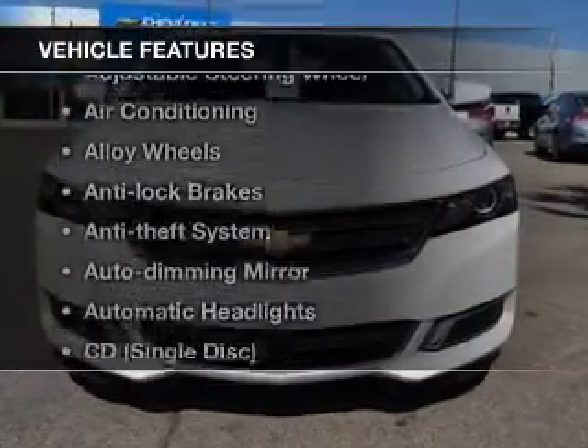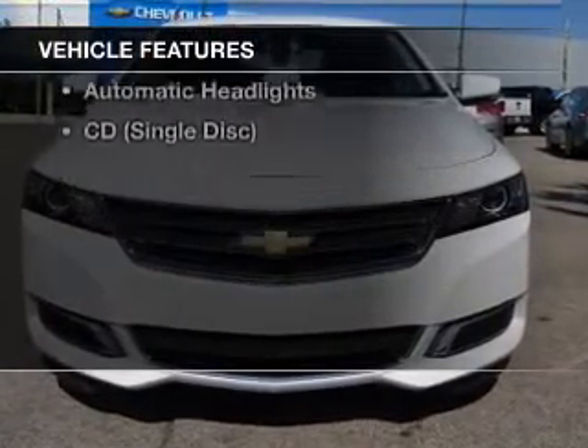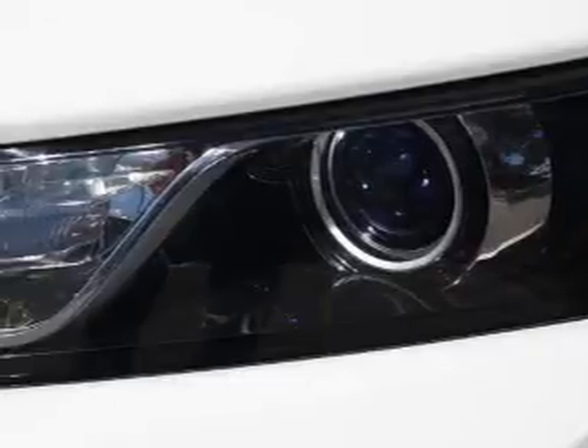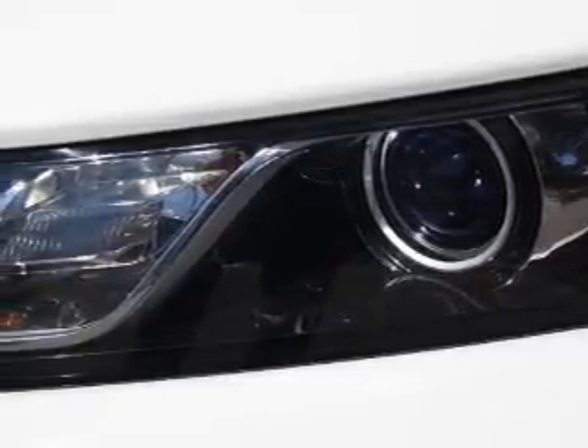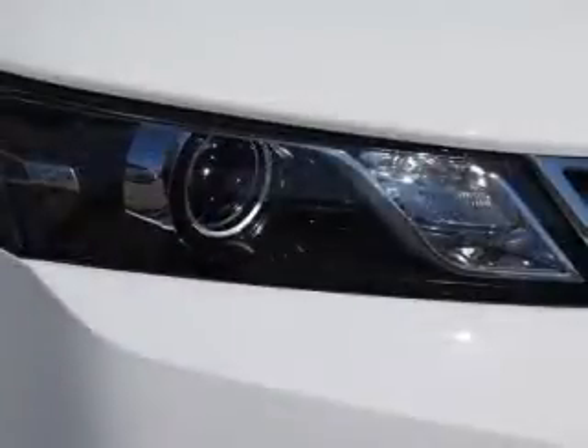With these notable features, you won't want to miss out on the opportunity to own this amazing ride. Keyless entry, power windows, cruise control, an AM FM stereo, power mirrors, an alarm system, power steering.